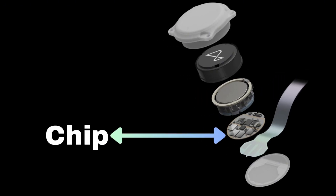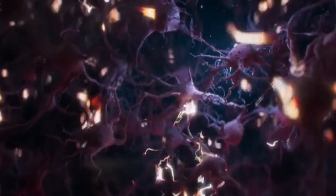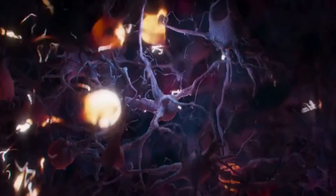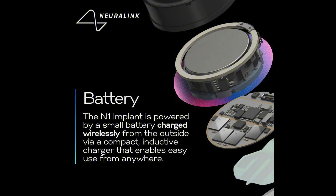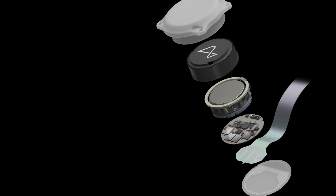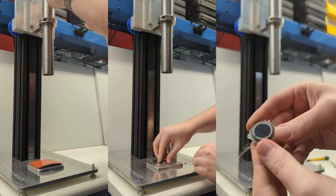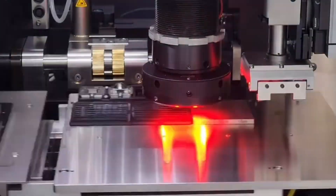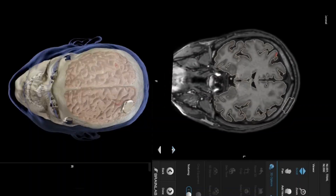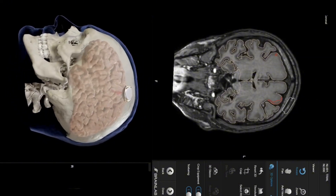Next, we have the chips and electronics. These components process the data collected by the threads — think of them as the brain's interpreter, translating the neurons' electrical signals into a language that our devices can understand. Powering all these is the battery, designed to last all day and rechargeable, much like your smartphone. Encasing all these components is the biocompatible enclosure — a protective shell that shields the electronics from the body's biological environment, designed to be safe and comfortable for long-term use without causing adverse reactions. Each of these components plays a vital role, working together to bridge the gap between the human brain and our digital world.